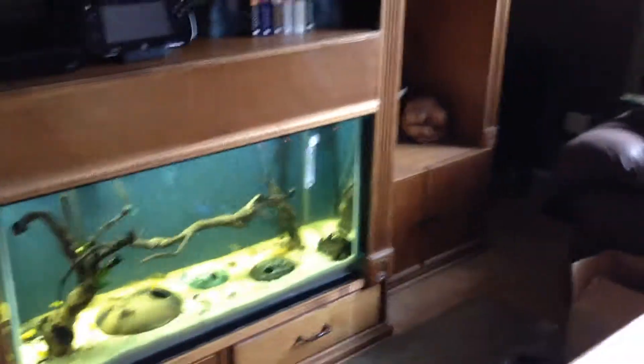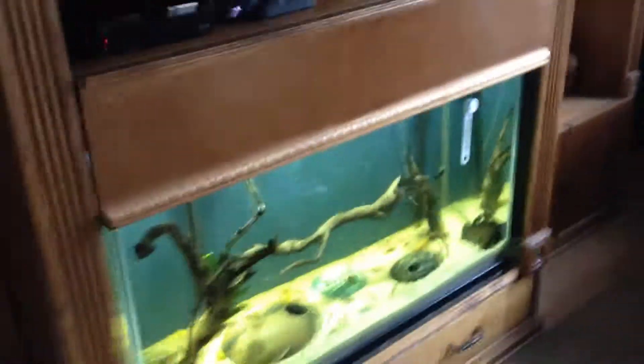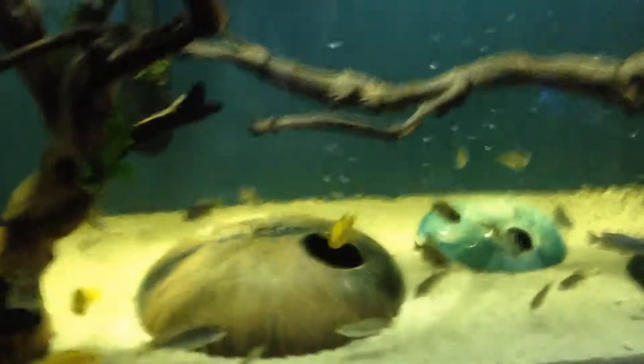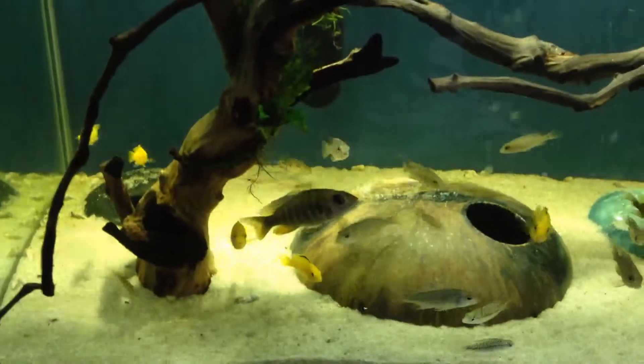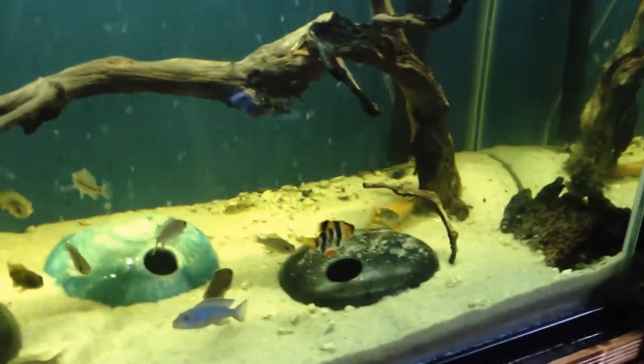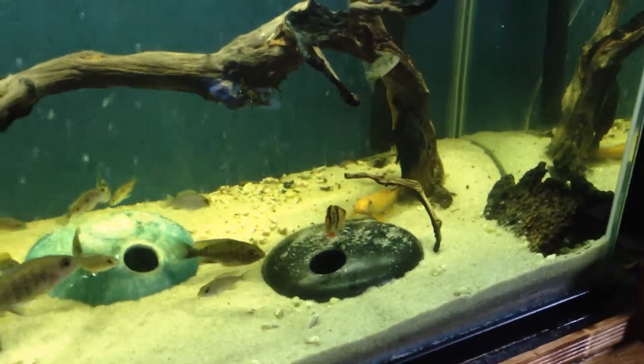We wanted it to be cool and unique. I just changed the layout of this — it had a bunch of rocks and had all my larger fish in it. We started out with cichlids because I heard they were aggressive and a little bit more difficult than regular tropical fish, and I wanted to challenge myself.